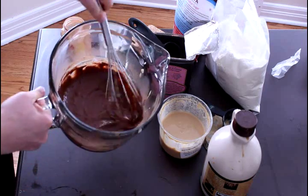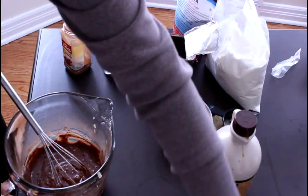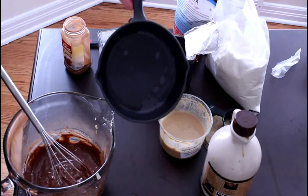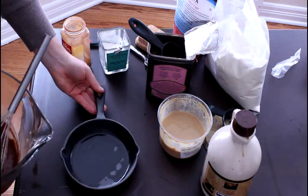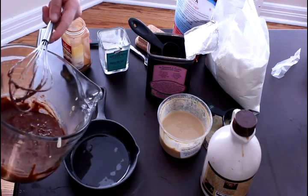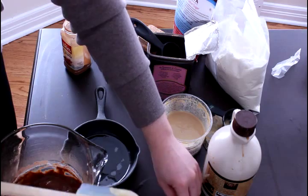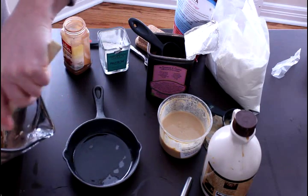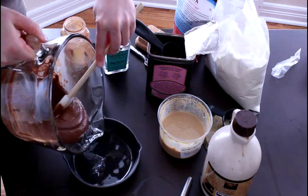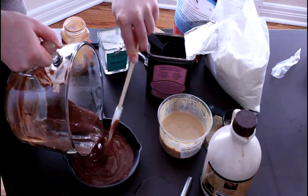As you can see, this looks like brownie batter. Now you can take your prepared skillet with the teaspoon of melted coconut oil, move the bowl off to the side, and pour the batter into the pan. You are going to bake this at 325 degrees.